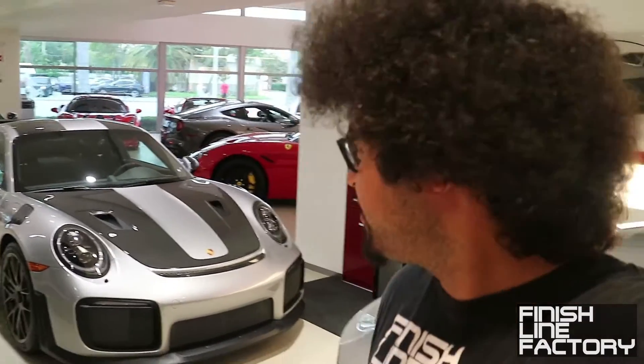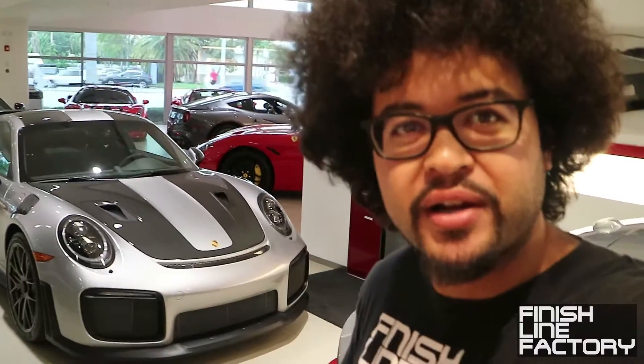Hey everyone, this is David at Finish Line Factory. I'm at a Ferrari dealership so I have to be pretty quiet. Behind me is the new 911 GT2 RS. It has a 700 horsepower twin-turbo 3.8-liter flat-6 and a 7-speed PDK double-clutch gearbox, and it's actually currently the fastest car at the Nürburgring. I'm just going to do a brief walk-around overview.